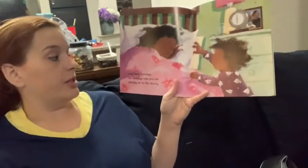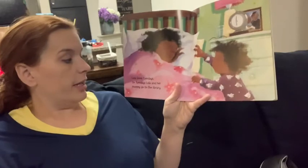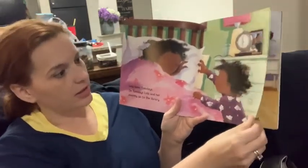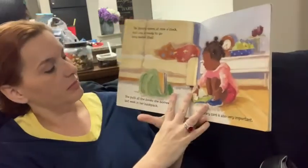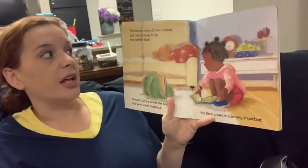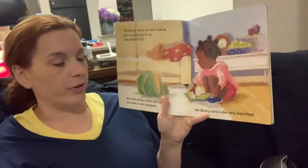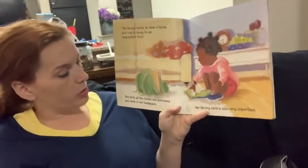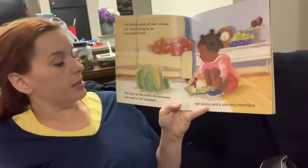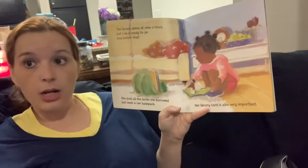Lola loves Tuesdays. On Tuesdays, Lola and her mommy go to the library. The library opens at nine o'clock, but Lola is ready to go long before that. She puts all the books she borrowed last week in her backpack.